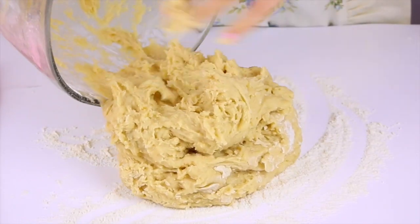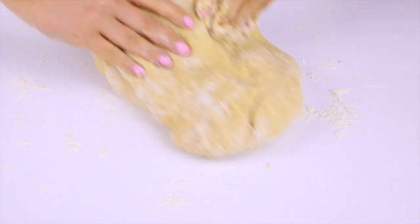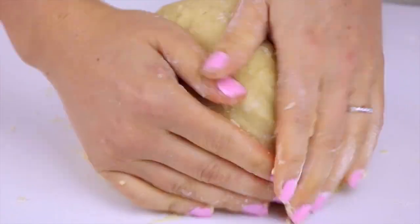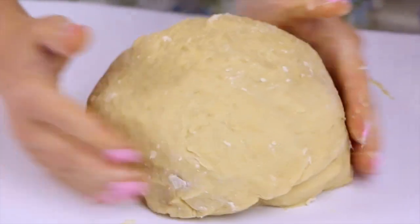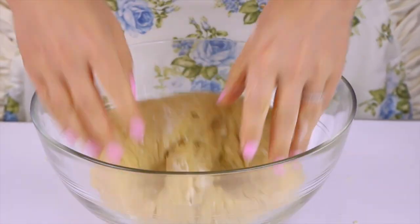You can definitely make this in a stand mixer but I'm showing you how to do it by hand in a bowl — it's really that easy. Then knead the dough until it's smooth and elastic, adding a tiny bit of extra flour if needed. Form the dough into a ball and place it in a bowl coated in vegetable oil, rolling the dough to coat it. Cover with a towel and place in a warm draft-free area to rise until double in size, about one to two hours.